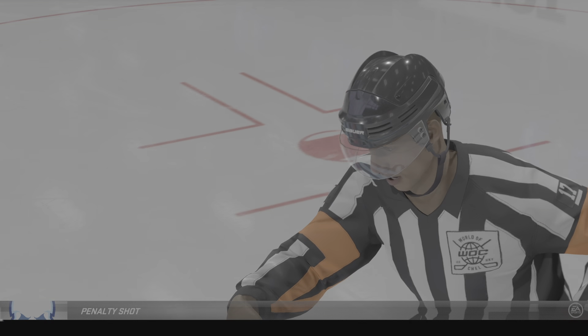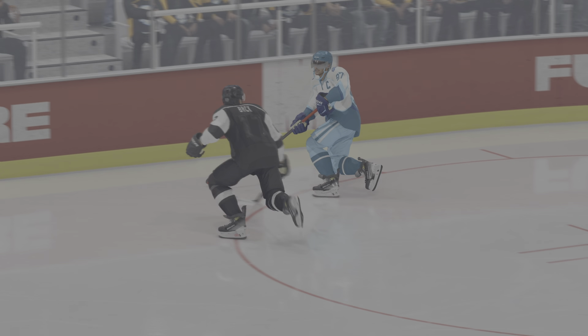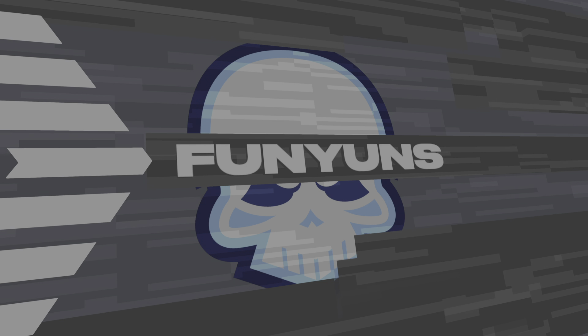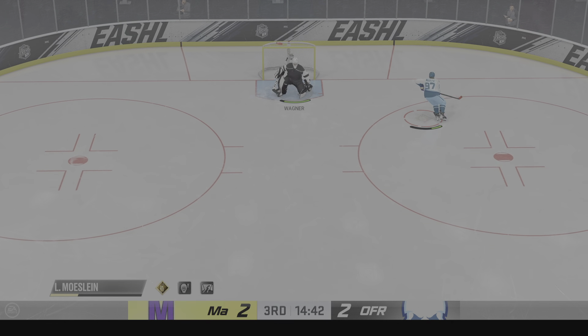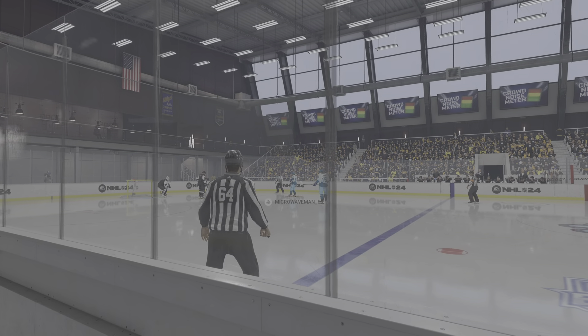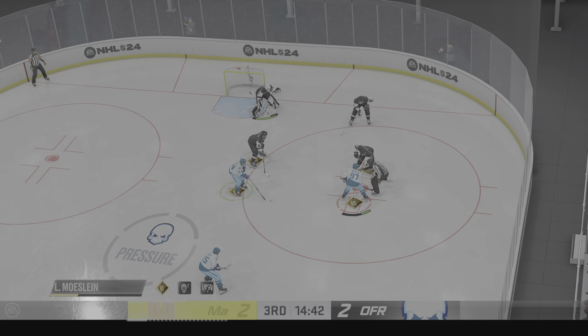We've got a penalty shot looming. Here's the moment of truth. Shot makes a save and locks it down between the pipes. You don't have to look pretty doing it — what you have to do is make yourself as big as possible and keep it out, and that's exactly what he does.